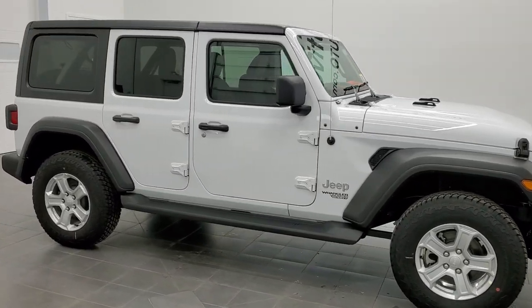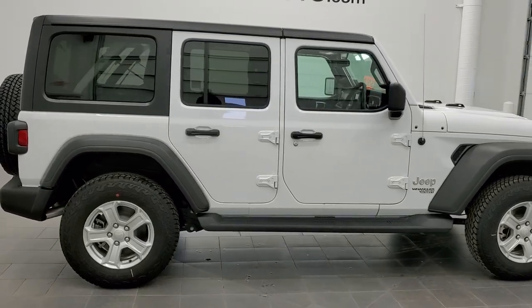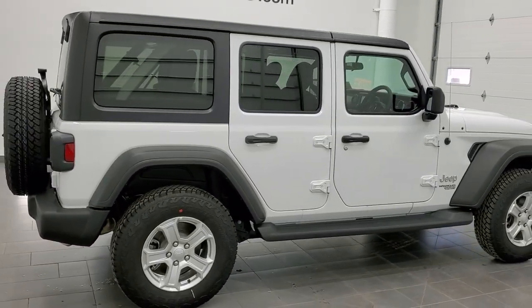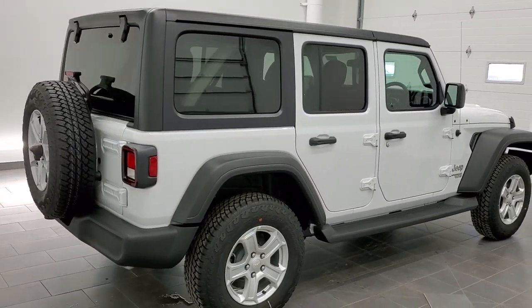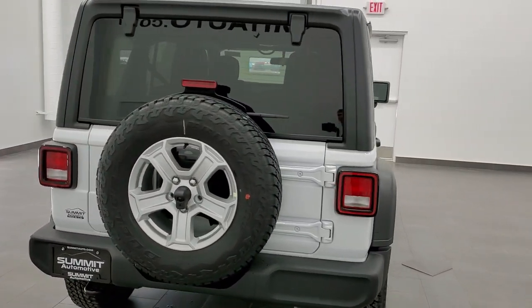Hey, this is Brett with Summit Auto in Fond du Lac, Wisconsin, your new and used Jeep and Jeep Wrangler headquarters. And today I'm excited to show you this 2021 Jeep Wrangler Unlimited Sport.